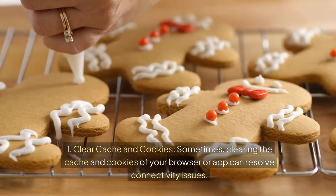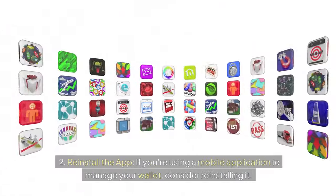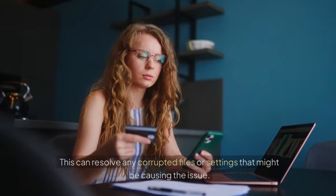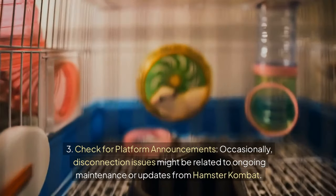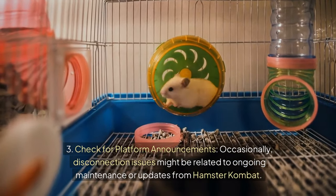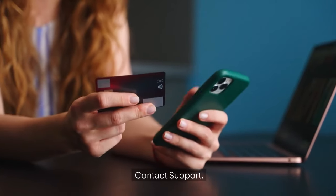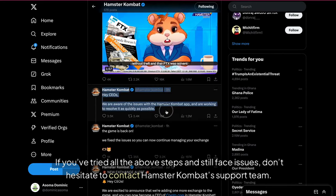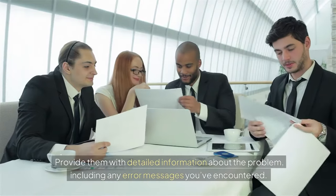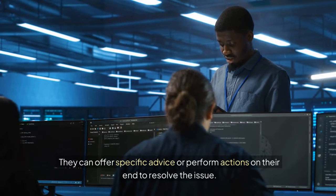For further troubleshooting: clearing the cache and cookies of your browser or app can resolve connectivity issues. If you're using a mobile application, consider reinstalling it to resolve any corrupted files or settings. Check official Hamster Combat channels for any announcements, as disconnection issues might be related to ongoing maintenance. If you've tried all the above steps and still face issues, contact Hamster Combat's support team and provide detailed information about the problem, including any error messages encountered.